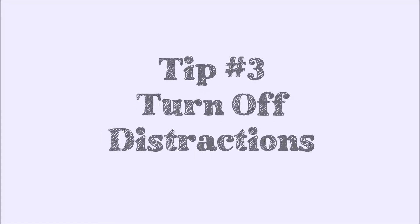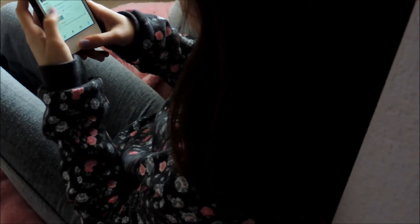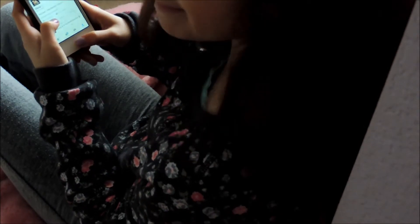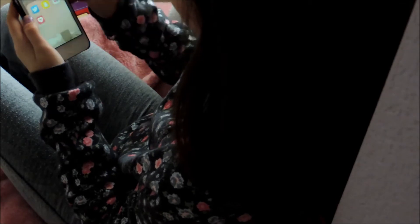My third tip is to turn off any distractions such as your phone or a laptop, because we all know we can get misled and try to use our phones while we're studying.